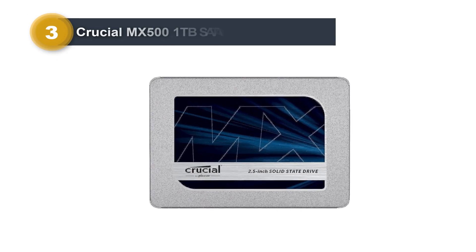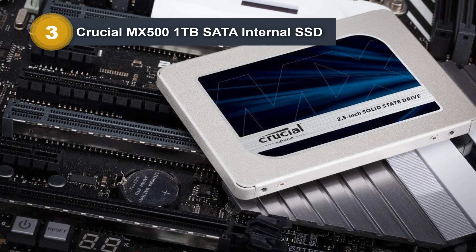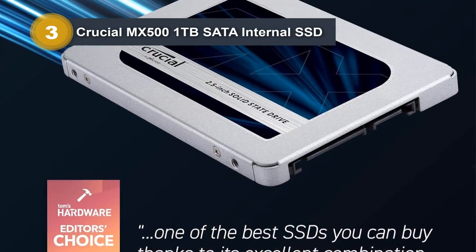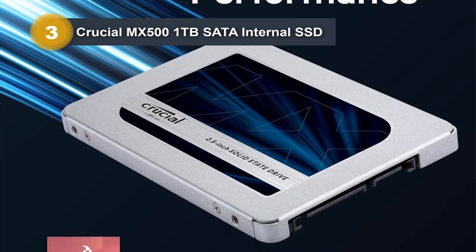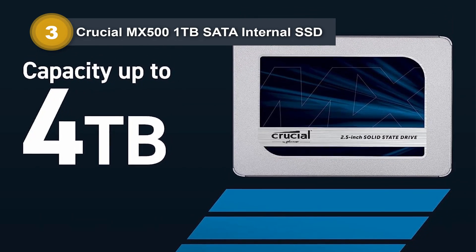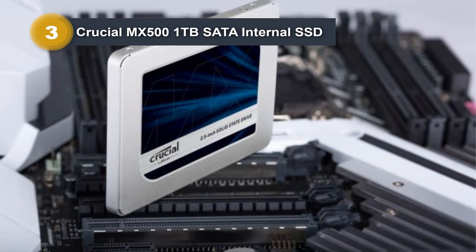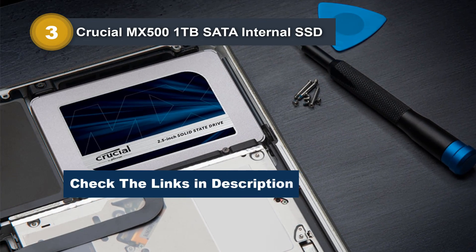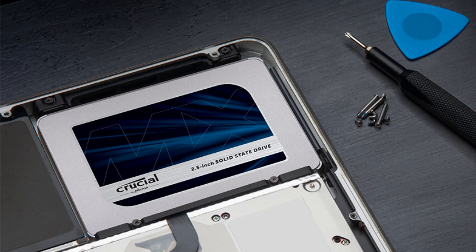Number 3: Crucial MX500 1TB SATA Internal SSD. The Crucial MX500 1TB SATA Internal SSD is a high-performance storage solution designed for laptops and desktops. Boasting a digital storage capacity of 1TB, this solid-state drive operates on the solid-state interface and employs SATA connectivity technology. As a product of the reputable Crucial brand, it features a special data recovery service, enhancing data protection. With a compact 2.5-inch form factor, the MX500 SSD supports internal installation for both laptops and desktops. It delivers impressive sequential read/write speeds of up to 560/500 MB/s and random read/write speeds of up to 95K/90K on all file types, ensuring rapid data access and transfer.